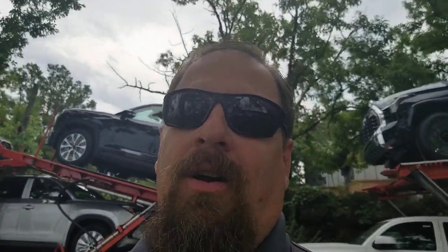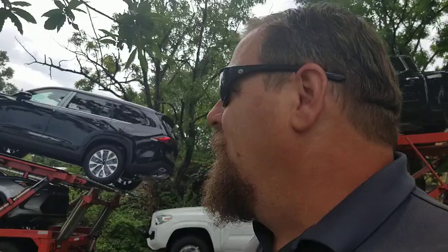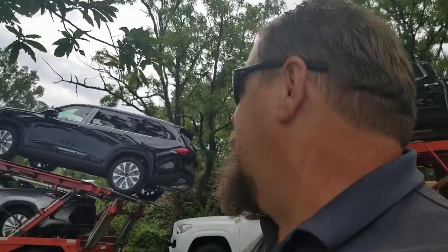Hey guys, Steve Welch here, Pima Toyota. They're about to offload the first two Grand Highlanders behind me. I'll get you some videos as soon as I can showing you some of the stuff with the trim levels on each one. One of them — the one on the bottom — is a Platinum non-hybrid. The one on the top is a Limited Hybrid, the Hybrid Max.